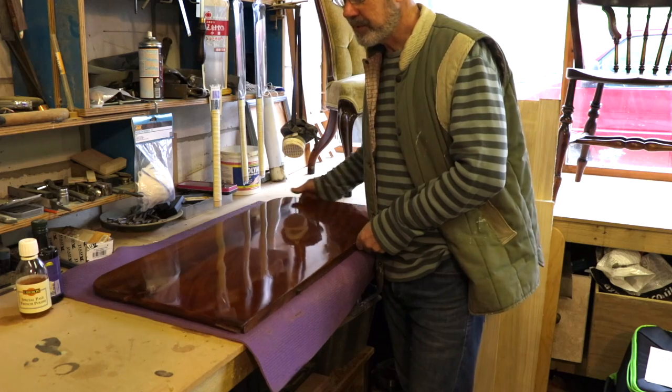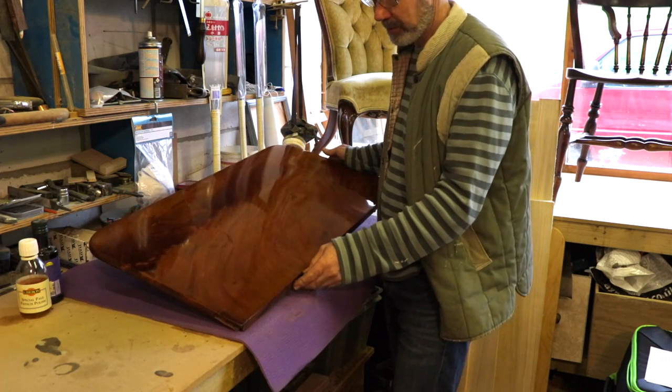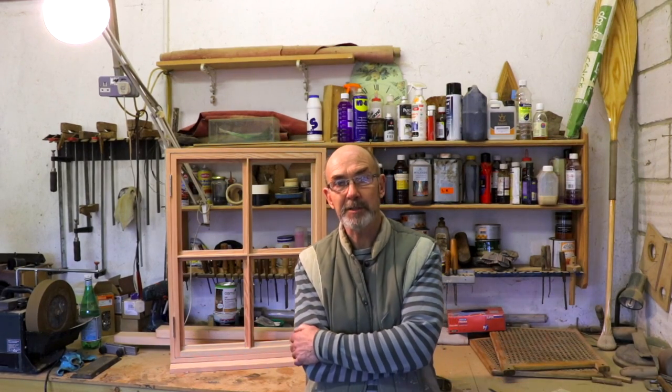A lot of the restoration I do is just repairs — a lot of broken chairs. But there is also the side of restoration where there are more serious things that need doing, where you're re-veneering surfaces and making good old chests of drawers which are completely shattered and broken.